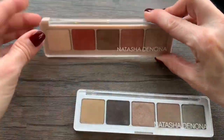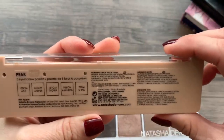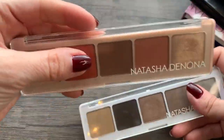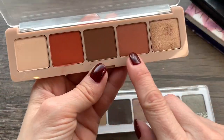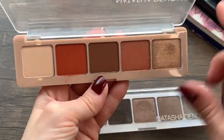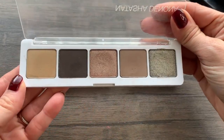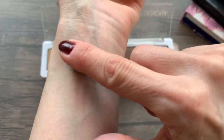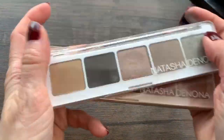I have two of these five-pan ones from Natasha Denona — I'm going to keep both of them. This is the Peak palette and this is the Ayana palette. The Peak palette has shades with a little more red tone, but maybe three of them I would use — and also it's Natasha Denona, so I'm keeping it. The Ayana is really pretty; look at this shade. It's gorgeous. Am I going to use it? I don't know, but I'm keeping both of those.